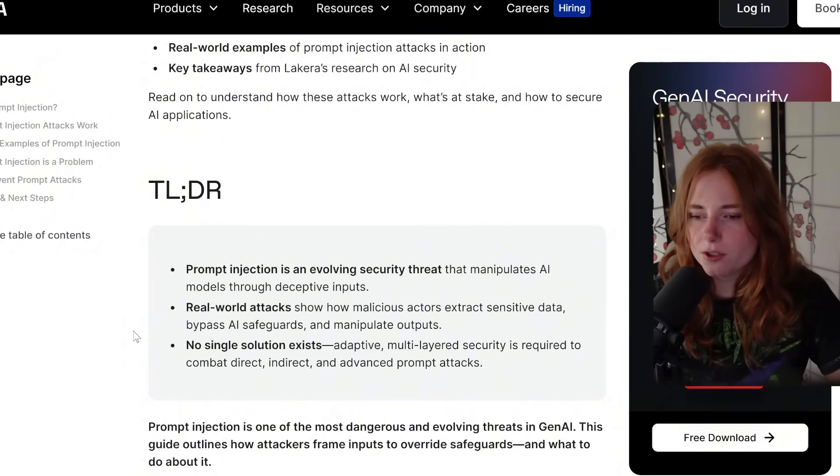What is prompt injection? TLDR — it's just manipulating AI through deceptive inputs, aka how you word your prompts. And no single solution exists. Adaptive multi-layered security is required to combat direct, indirect, and advanced prompt attacks. With prompt injection, people can find ways to manipulate AI to do things the developers did not intend.